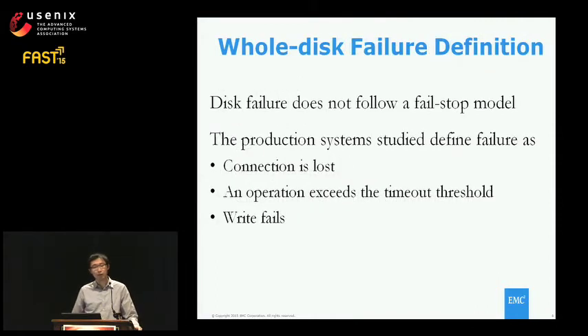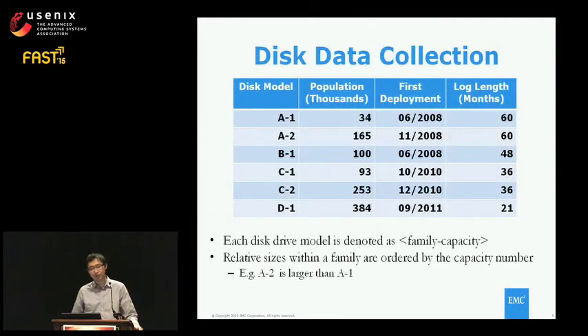Disk failure doesn't follow a simple fail-stop mode, so there is no generic definition of failures. The production system we study defines failure as losing connection to a drive, an operation exceeding a predetermined timeout, or a write operation failing. These criteria serve as the bottom line for replacing drives not functioning properly. The data covers six different disk models, with population ranging from 34,000 to 384,000, studied since 2008, giving us more than five years of data. Each drive is represented as family-dash-capacity, and A2 has a larger capacity than A1.